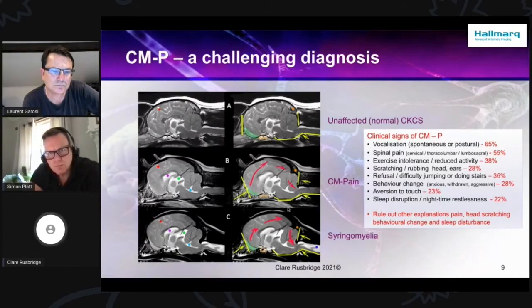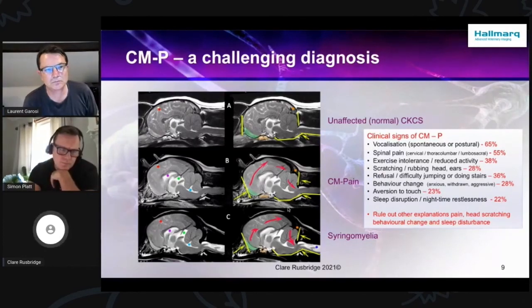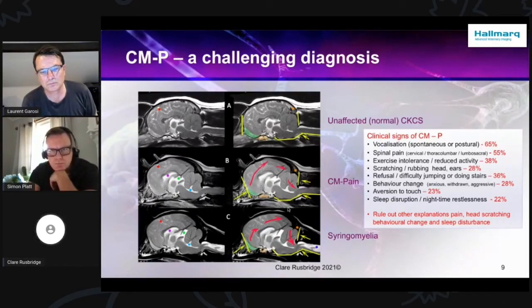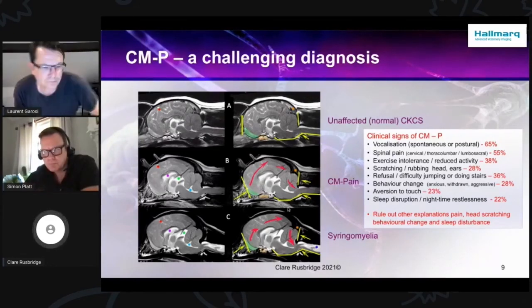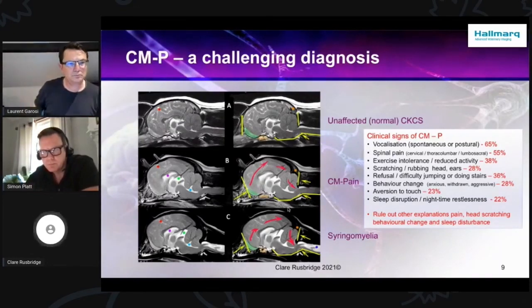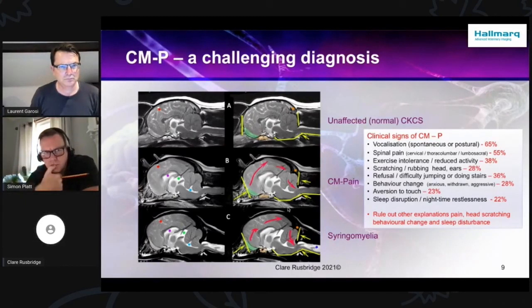Other than that, you have to take a careful history. Animals with Chiari malformation associated pain often show postural pain — yelping or refusal to change posture rapidly, such as refusal or difficulty jumping or doing stairs, or yelping when getting up, or when you pick them up under their chest. They may also spontaneously yelp, especially at night. I like to ask people with Chiari malformation what their signs are, because then I can better understand what's going on with the dogs.